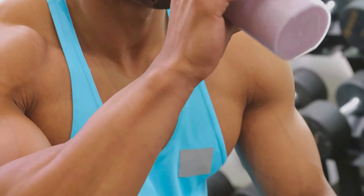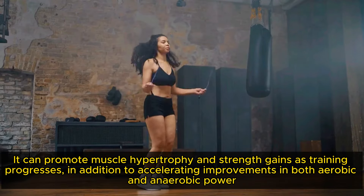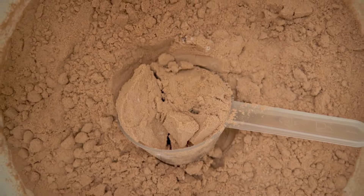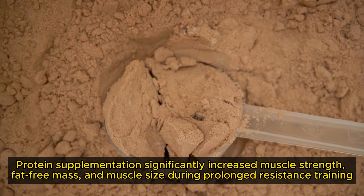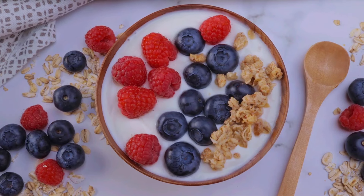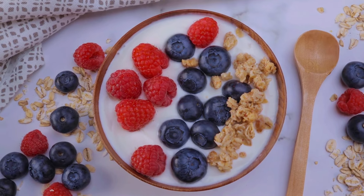A 2015 meta-analysis suggested that while protein supplementation may not impact lean mass and muscle strength in untrained individuals during the initial weeks of resistance training, it can promote muscle hypertrophy and strength gains as training progresses, in addition to accelerating improvements in both aerobic and anaerobic power. A further meta-analysis determining the effect of whey protein on 1,863 participants found that protein supplementation significantly increased muscle strength, fat-free mass and muscle size during prolonged resistance training. The versatility of protein powder allows you to incorporate it into various recipes or shakes to make your food a more palatable experience.